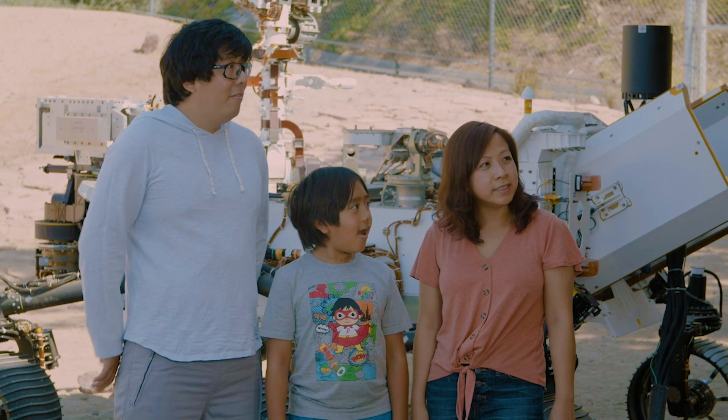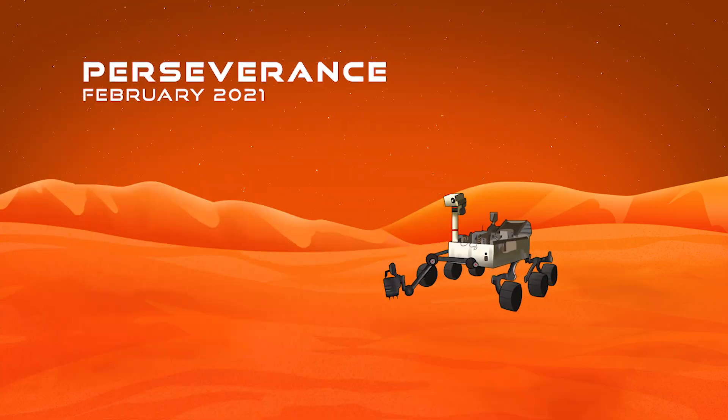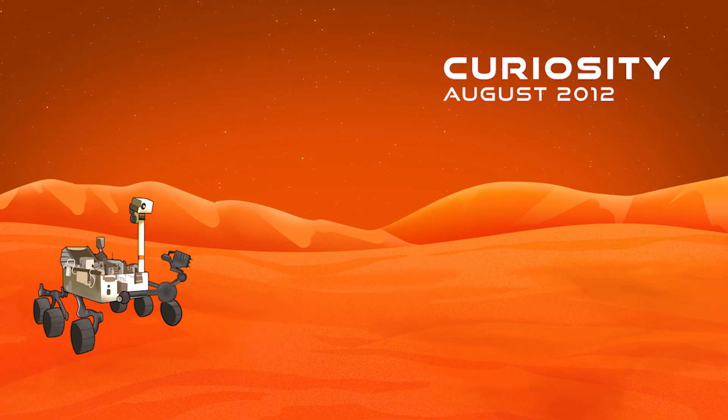Have you found any signs of life? Not yet. We're working on it. So how long has the Mars Rover been on Mars at this point? Perseverance has been on Mars since February of 2021. Our last rover, Curiosity, has been there since 2012, so we're coming up on almost 10 years on that one.